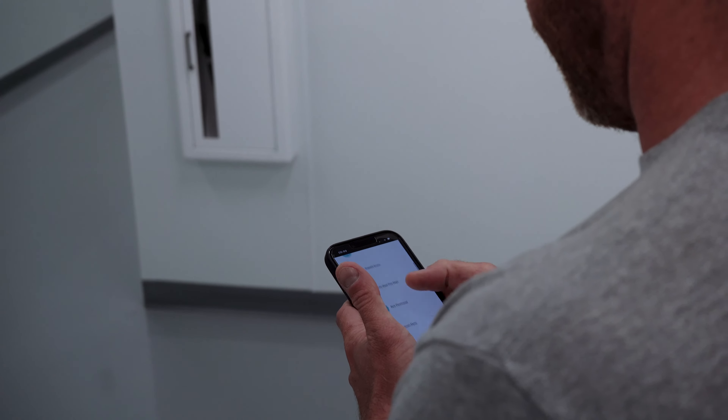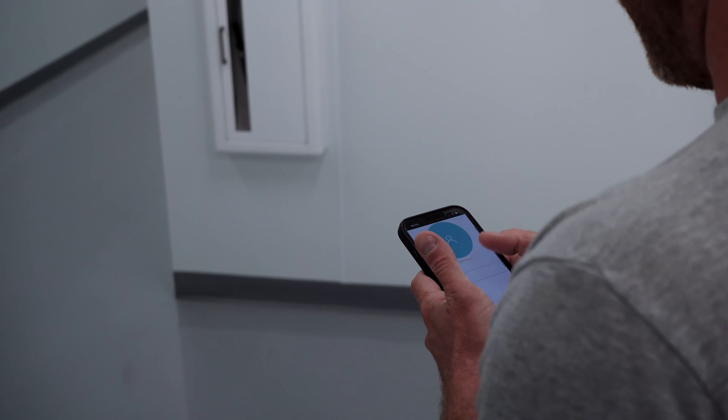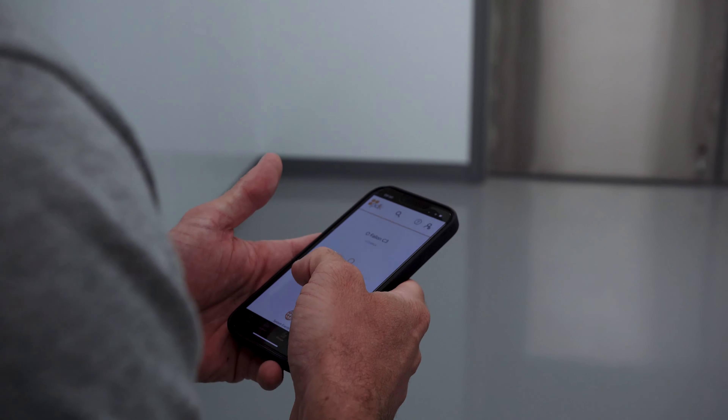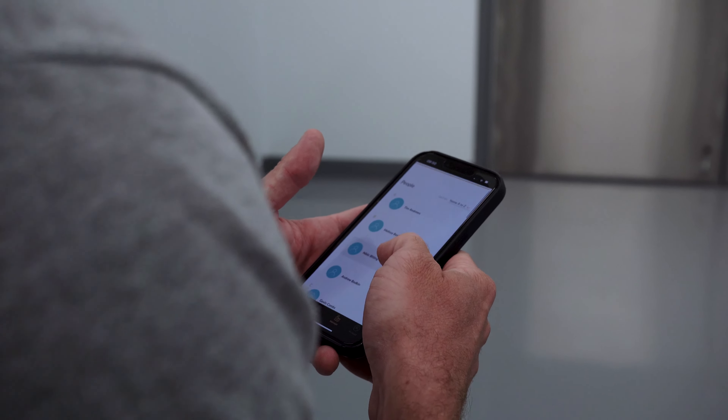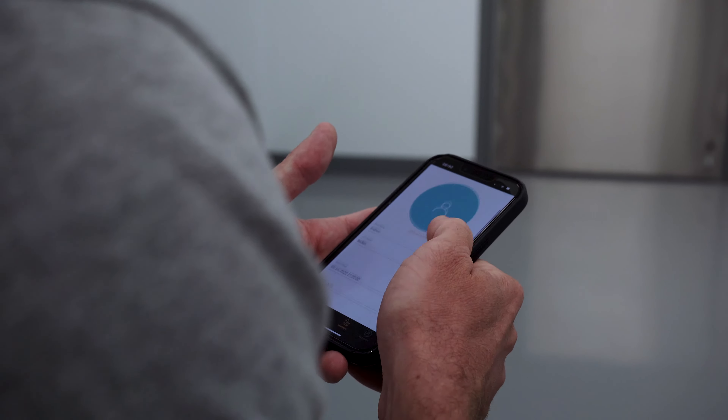One of my favorite parts of the ProDataKey app is that I have door control at the touch of my fingertips. A lot of times in a hundred thousand square foot facility you can forget your keys in one area, and instead of having to go all the way back I can open any of the doors, unlock the doors, control the access, and run reports right from my phone.